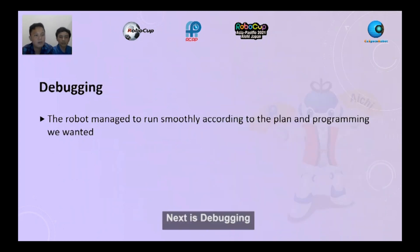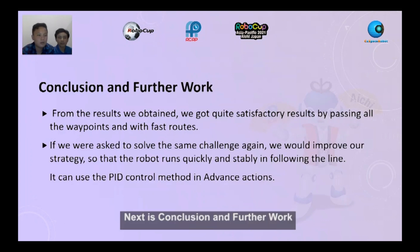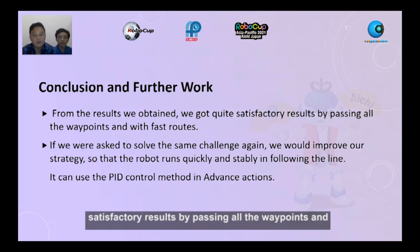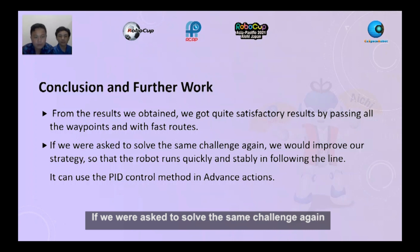Next is debugging. The robot managed to run smoothly according to the plan and programming we wanted. Next is conclusion and further work. From the result we obtained, we got quite satisfactory results by passing all the waypoints with a fast route. If we were to solve the same challenge again, we would improve our strategy so that the robot runs quickly and steadily following the line. It can use the PID method in advanced action.